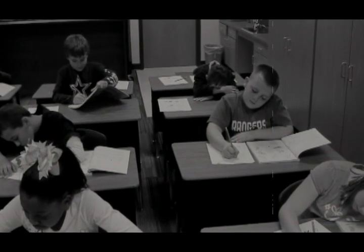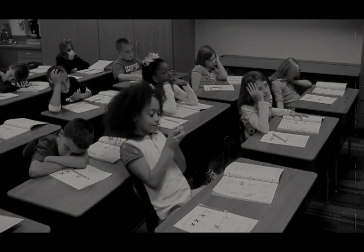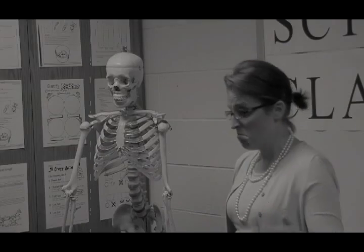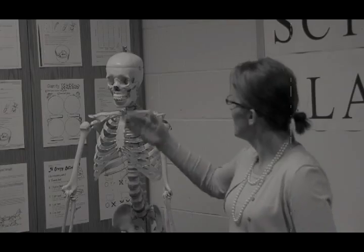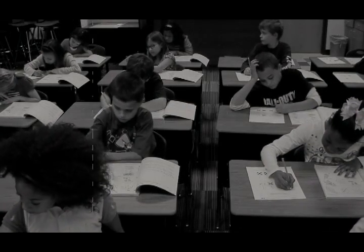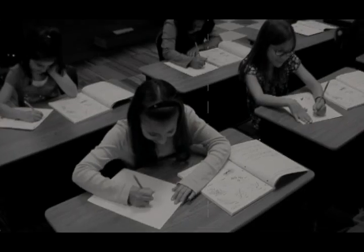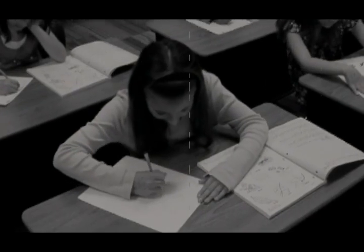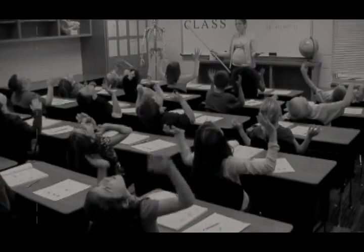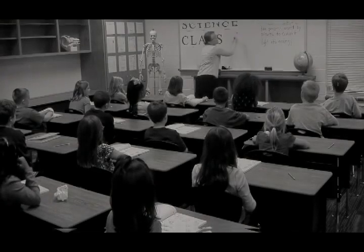Has this ever happened in your science class? Is learning science dull and boring? Are you tired of the same old worksheets and textbooks, day after day after day? Boring. Surely there's got to be a better way.